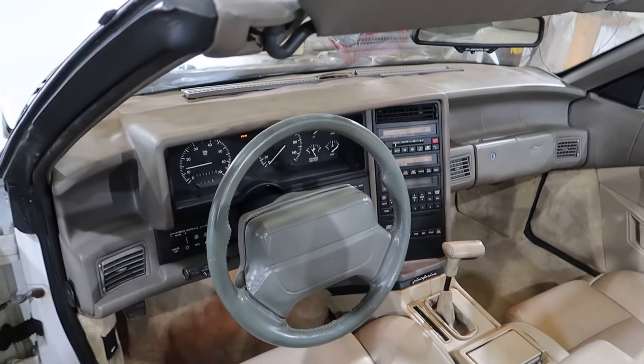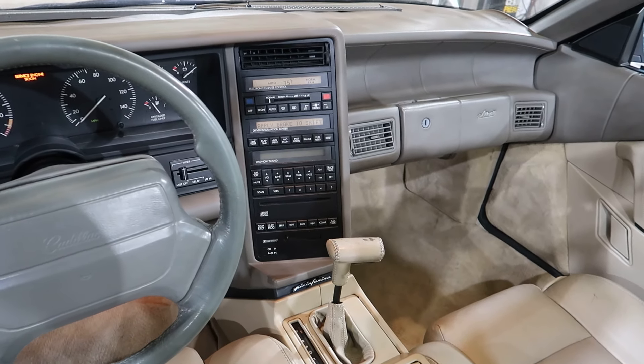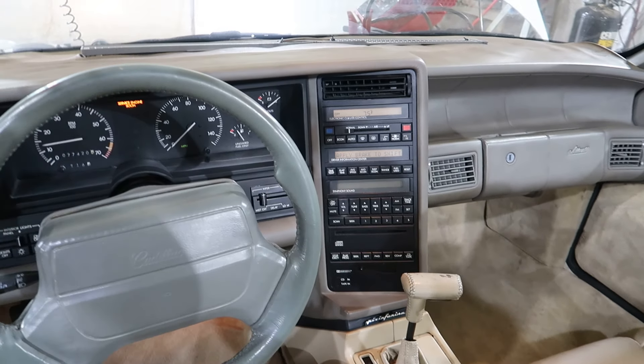It does have the '93-only interior steering column analog. The stereo does not work, but the climate control does. I actually turned that on to get the air conditioning to stop cycling.